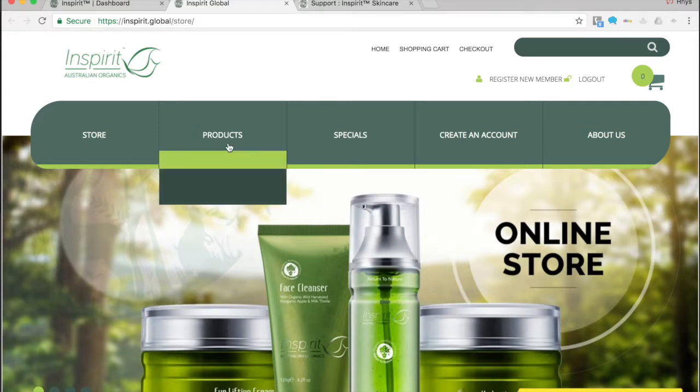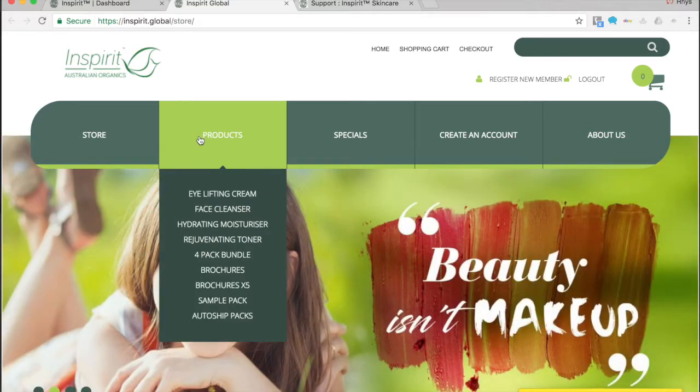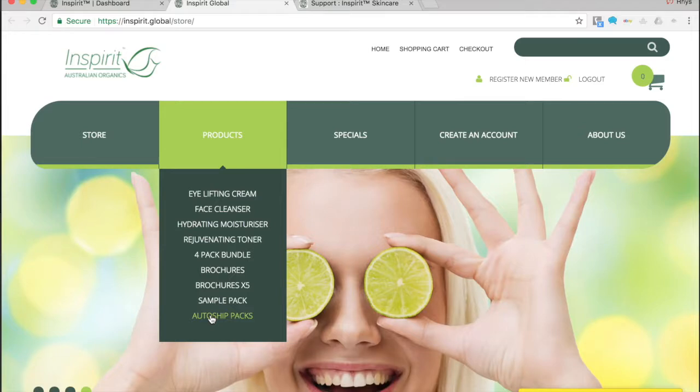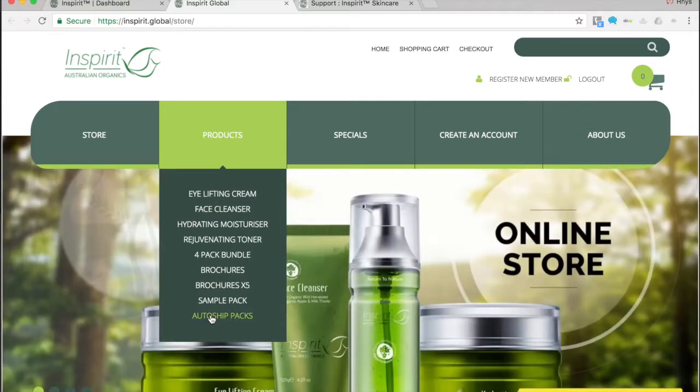Inside the products section, if you're a preferred customer, you'll only see one tab — the auto ship packs. That's because you create an account for free and can then access 30% off when you create automatic purchases or repurchasing subscriptions.